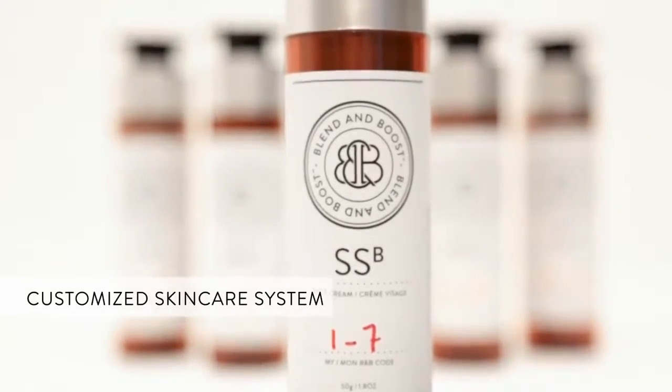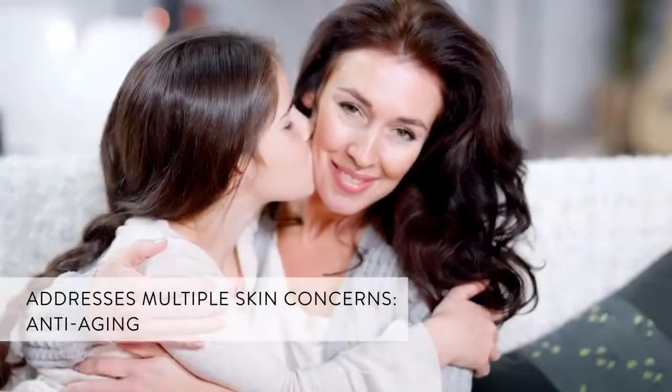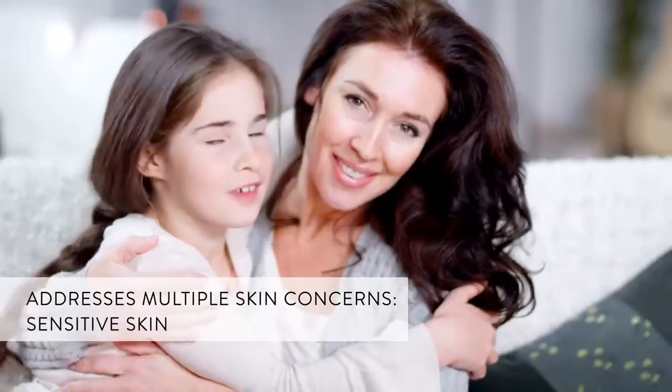Introducing Blend & Boost, a customized skin care system so advanced it can only be prepared by a health care professional to meet your unique needs. Anti-aging, oily skin, sensitive skin, and moisturization are common skin concerns that can be very difficult to manage simultaneously.